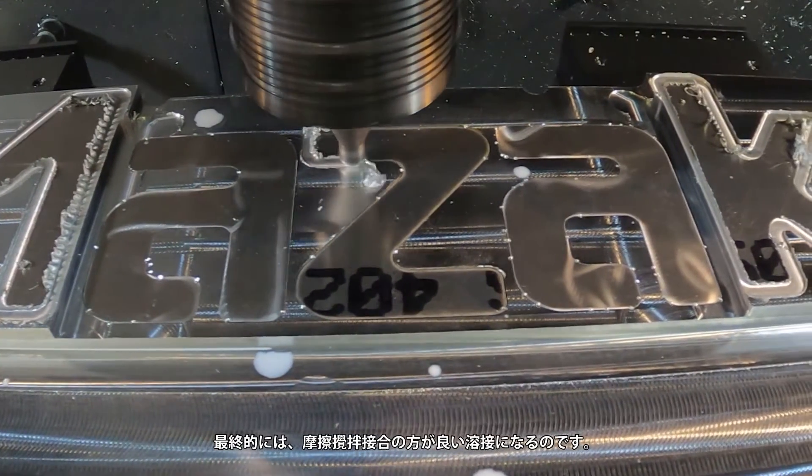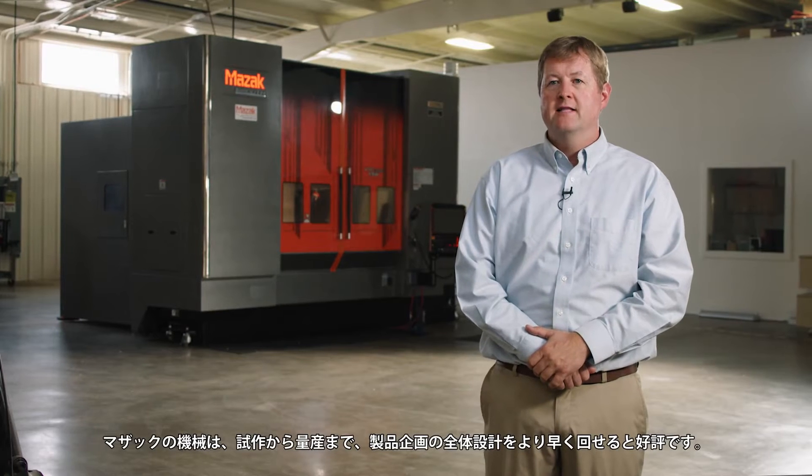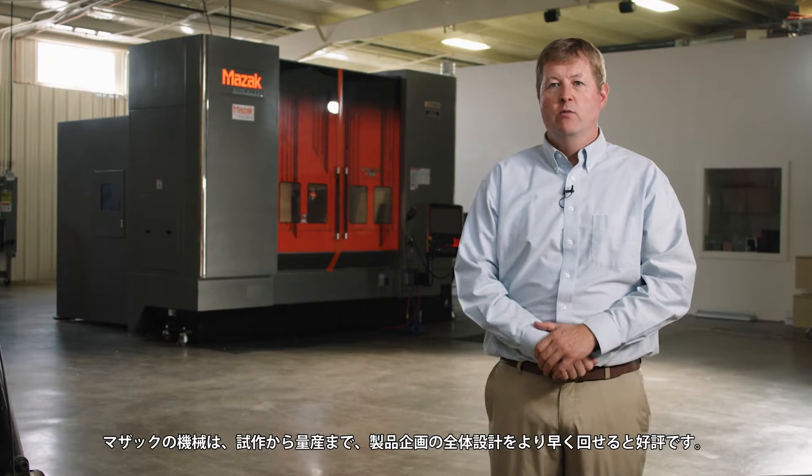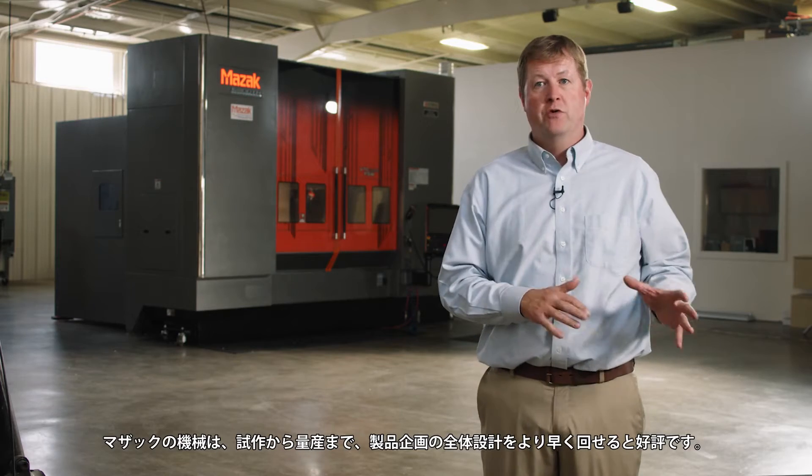Ultimately, friction stir welding is a better weld. Our clients here at Mazak Megastur love the Mazak machines in that we can get through the design cycle faster through prototyping and full production.